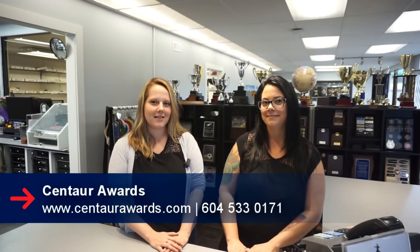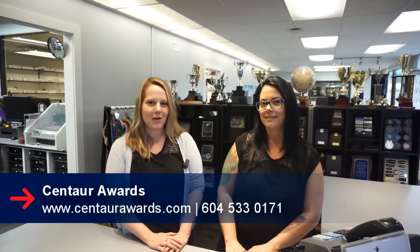Thank you for watching our video. You can check us out online at www.centarawards.com or feel free to call us at 604-533-0171, and don't forget to like us on Facebook.